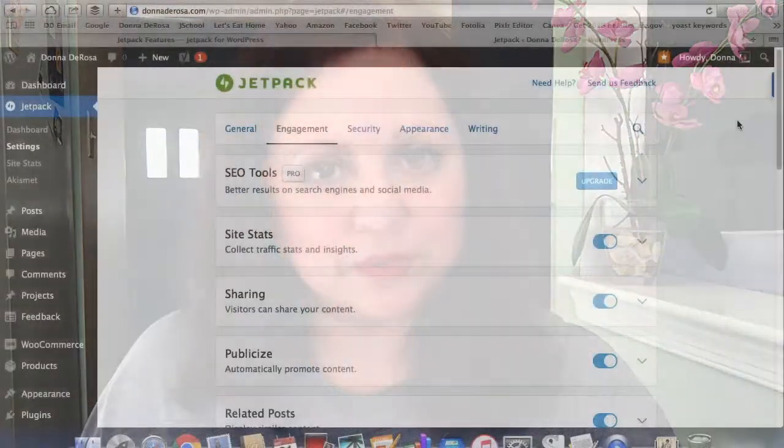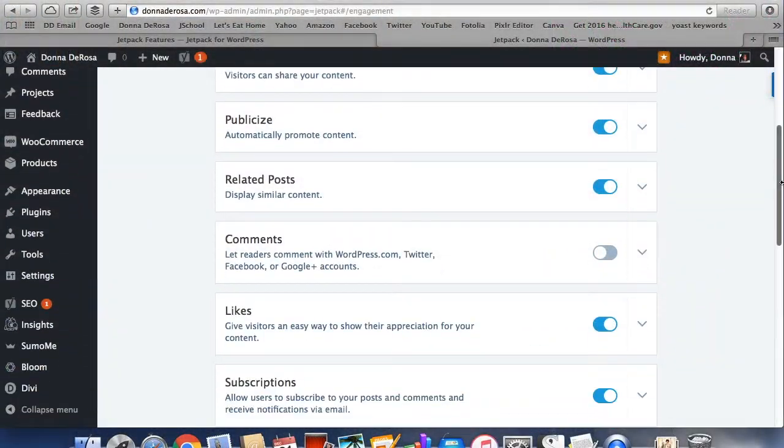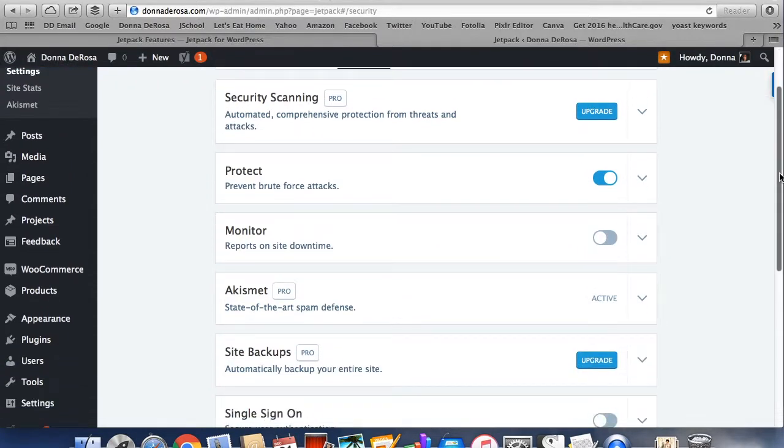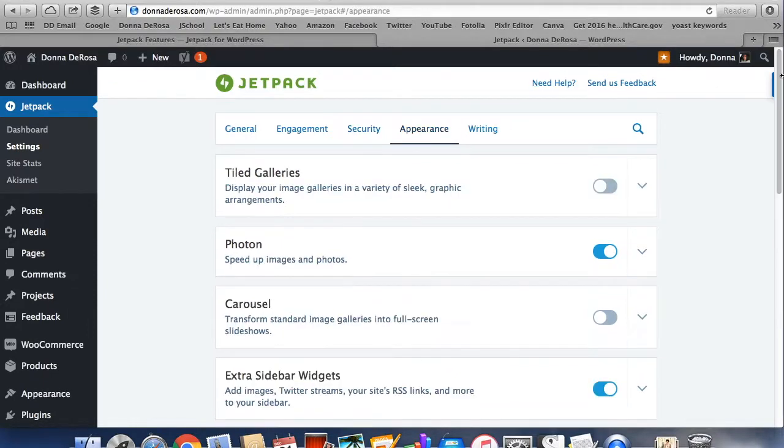The next must-have plugin is Jetpack by WordPress. It allows you to use the services from WordPress.com on your self-hosted WordPress site. All you do is scroll through the list of features and choose to activate the ones you want. Some of the features that are included are visitor stats, content sharing, and security services such as protecting your site from unauthorized logins.